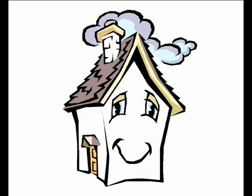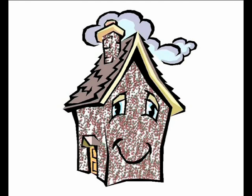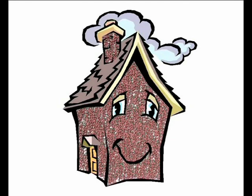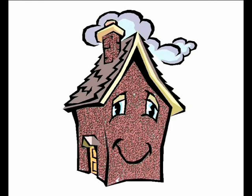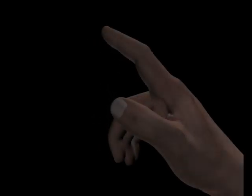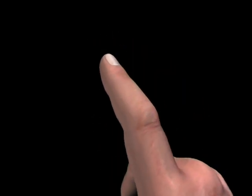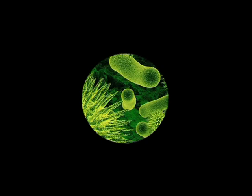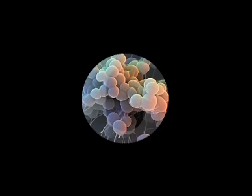Imagine a big house with many rooms. Now fill it up with tiny balls, every nook and corner. Imagine the number — that's the number of cells in our little finger. So you can imagine the size of a single cell. Now think of bacteria. They are much, much smaller — tens of times smaller.